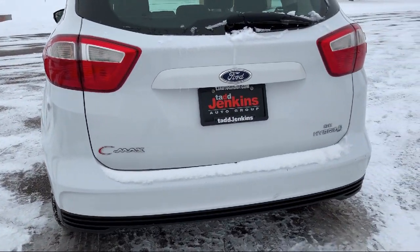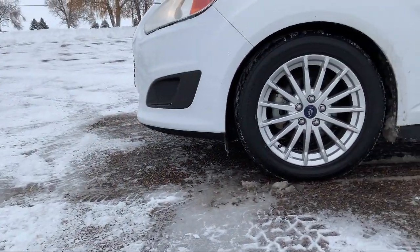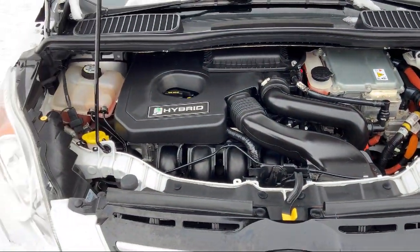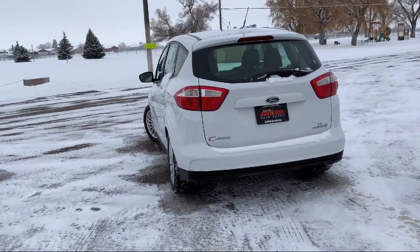We also carry specialty inventory for enthusiasts and people looking for unique colors or features, so you're sure to find exactly what you're looking for at Tad Jenkins. Give us a call or stop by today — Tad Jenkins Ford, where small town values endure.